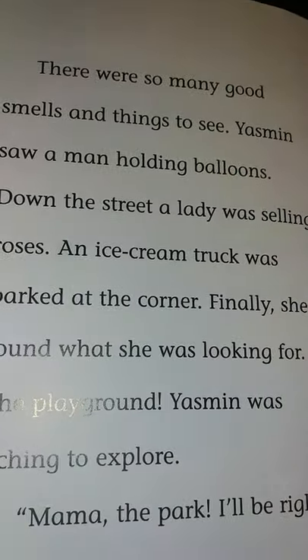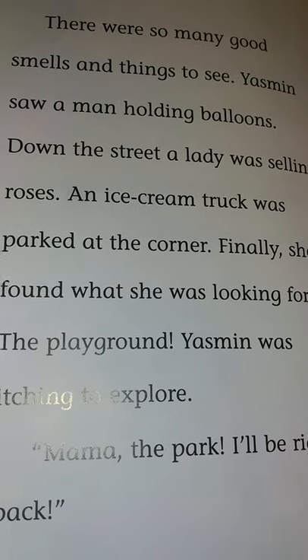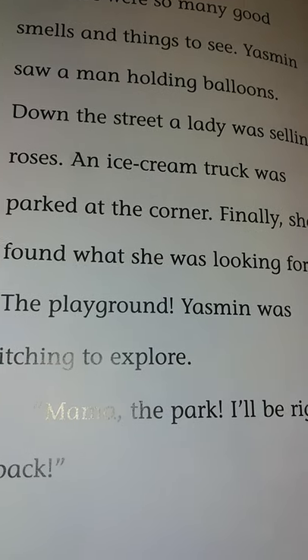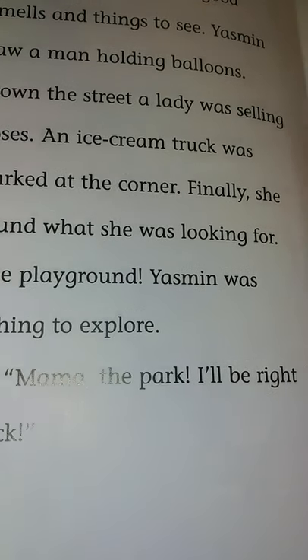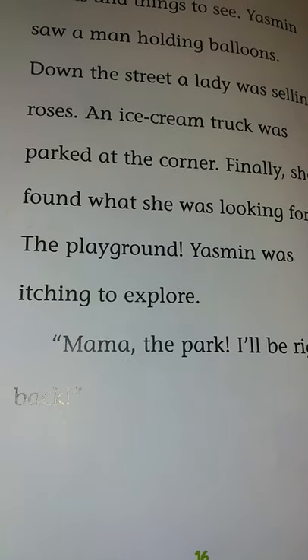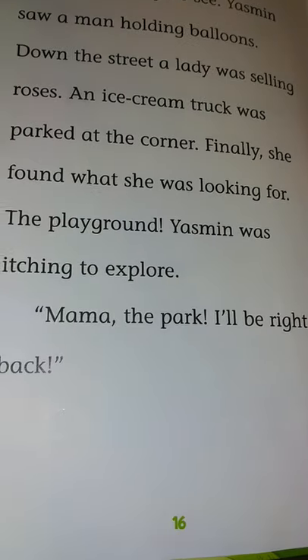There were so many good smells and things to see. Yasmin saw a man holding balloons. Down the street, a lady was selling roses. An ice cream truck was parked at the corner. Finally, she found what she was looking for — the playground! Yasmin was itching to explore. 'Mama, the park! I'll be right back!'